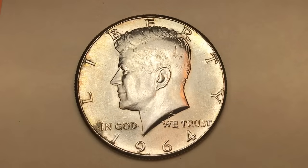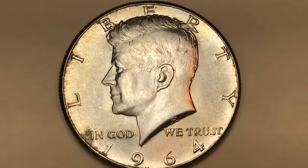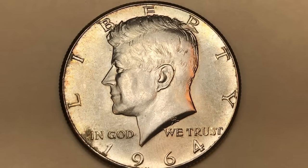This is DC on the big D, talking about the Kennedy 1964 half dollar — the last of the 90% silver half dollars and the first of the 90% silver half dollars with John F. Kennedy on them.